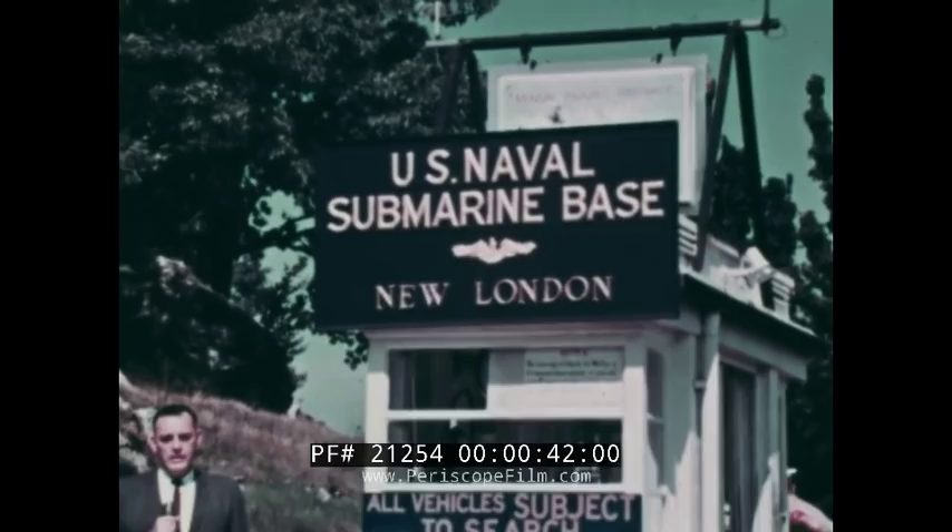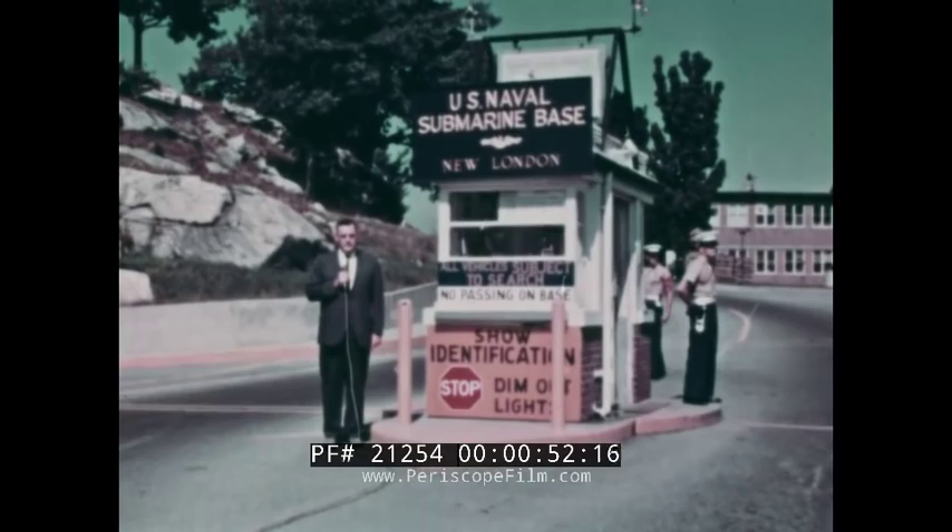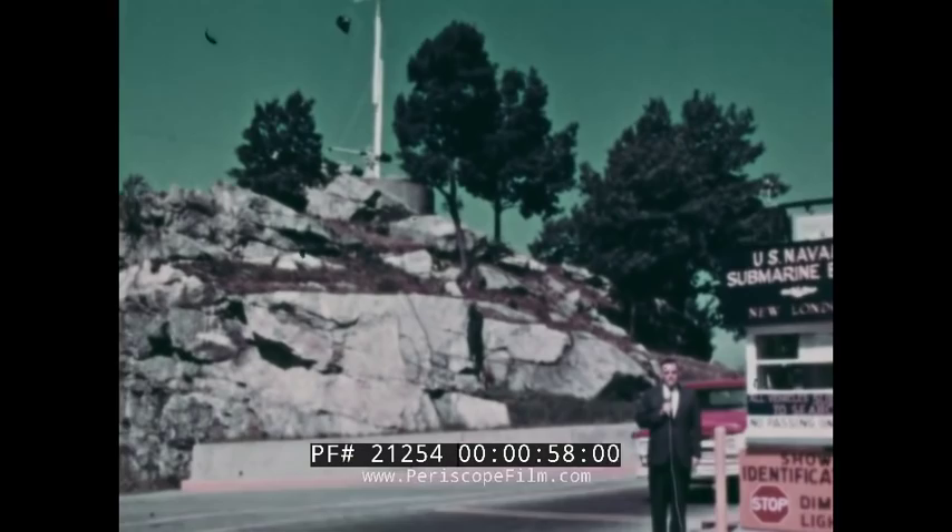This is the entrance to our nation's largest submarine base, and the largest submarine base in the free world. In 1867, the state of Connecticut gave the U.S. Navy this tract of land along the Thames River. But it wasn't until 50 years later that the former coaling station and training base gained importance as a submarine base.